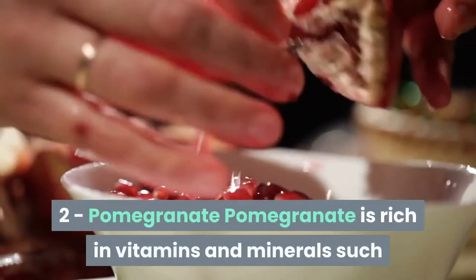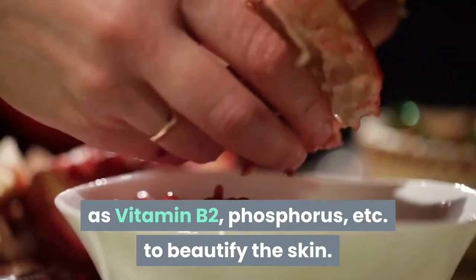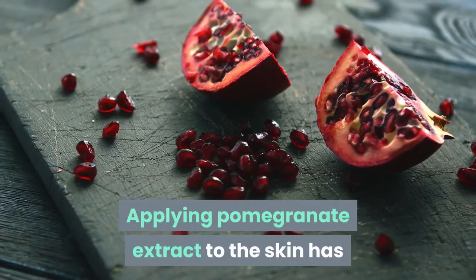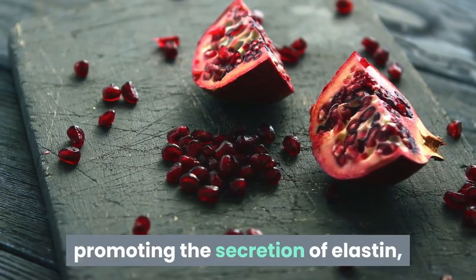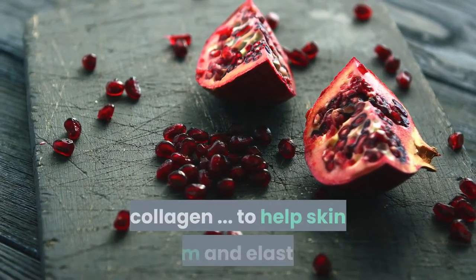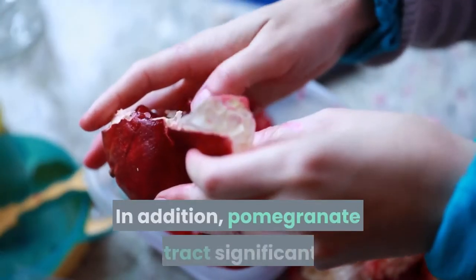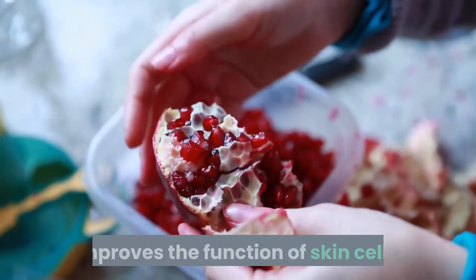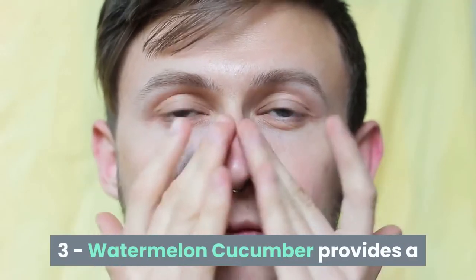2. Pomegranate. Pomegranate is rich in vitamins and minerals such as vitamin B2, phosphorus, etc., to beautify the skin. Applying pomegranate extract to the skin provides nutrients to cells, promoting the secretion of elastin and collagen to help skin stay firm and elastic. In addition, pomegranate extract significantly improves the function of skin cells.